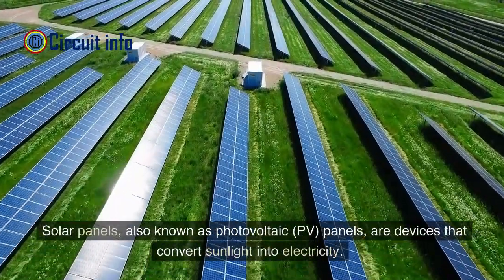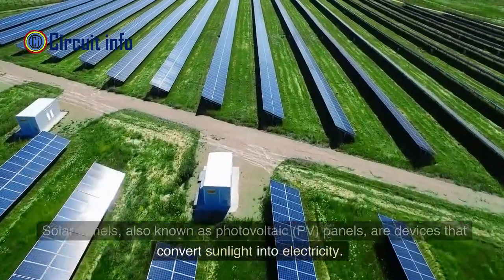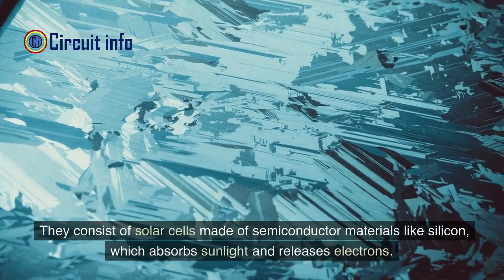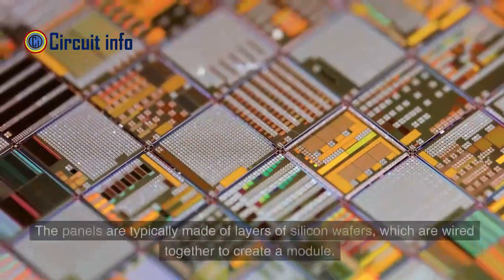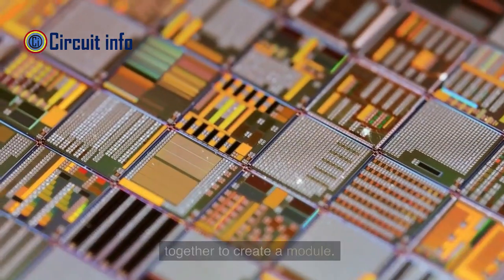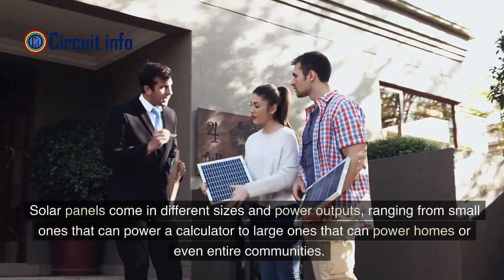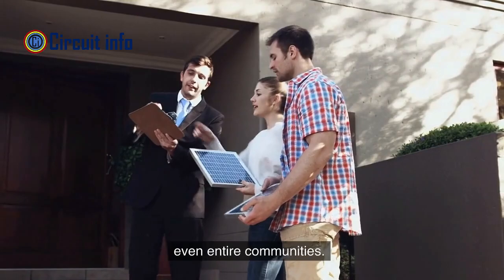Solar panels, also known as photovoltaic (PV) panels, are devices that convert sunlight into electricity. They consist of solar cells made of semiconductor materials like silicon, which absorbs sunlight and releases electrons. The panels are typically made of layers of silicon wafers wired together to create a module. Solar panels come in different sizes and power outputs, ranging from small ones that can power a calculator to large ones that can power homes or entire communities.